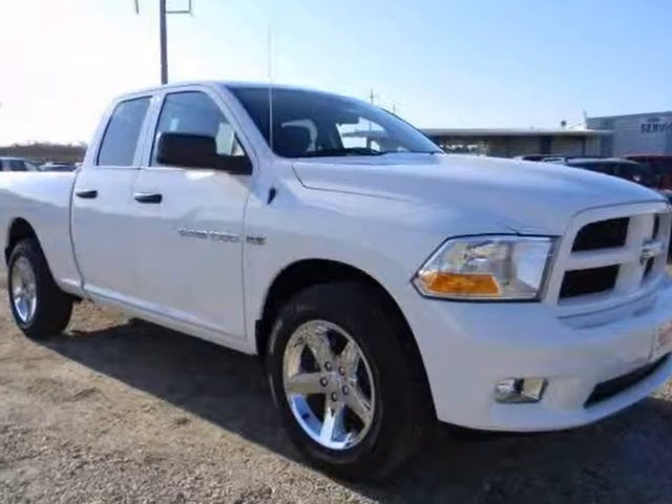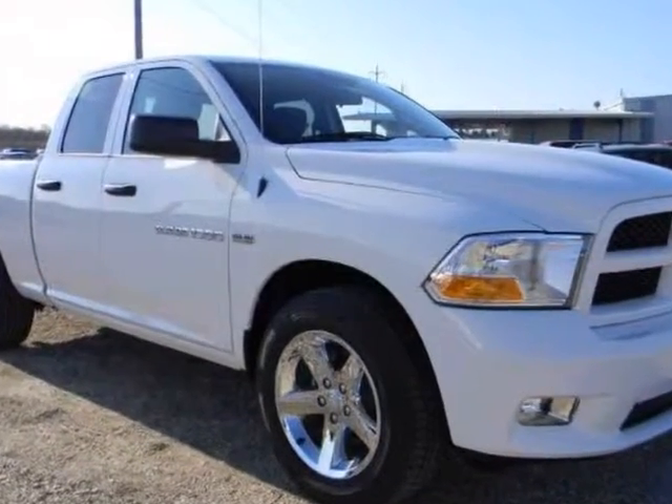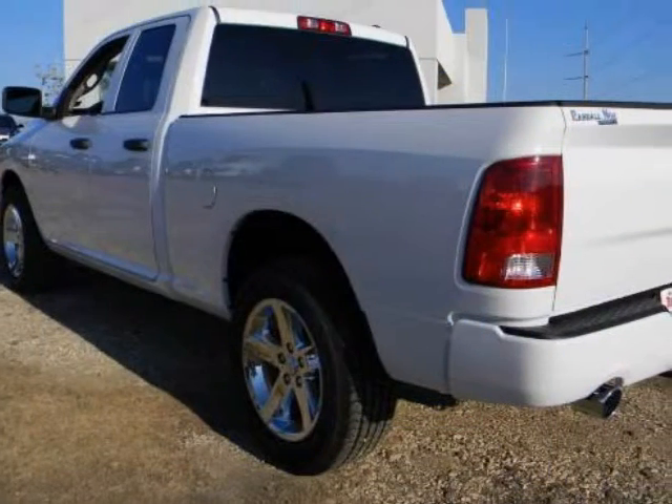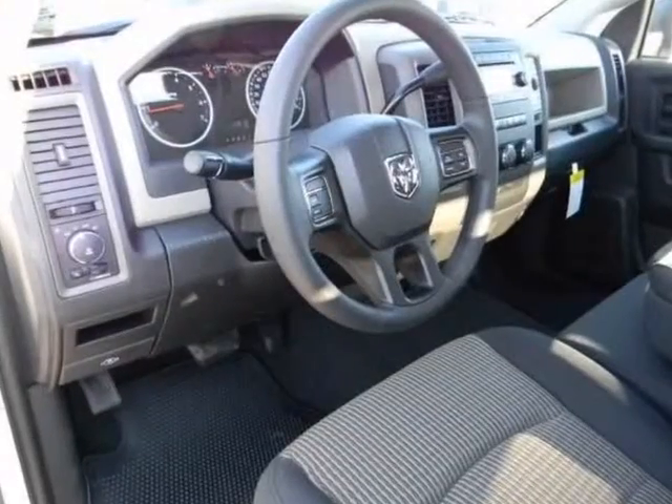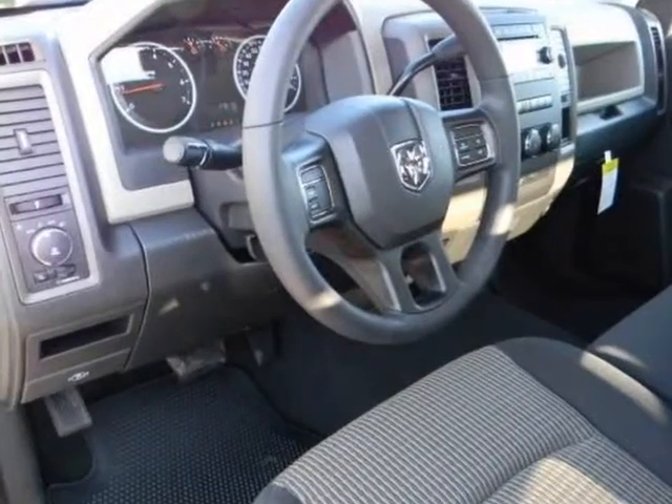We think you will love this new 2012 Ram 1500 4WD Quad Cab 6.3ft Box ST. It comes fully equipped with ABS, 4WD, Air Conditioning, AM/FM Stereo, and many other features.